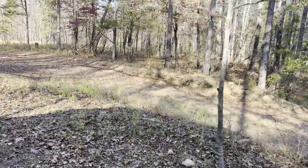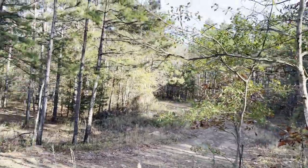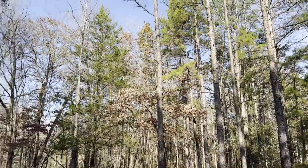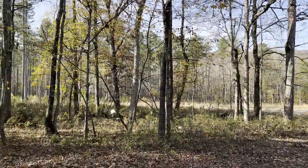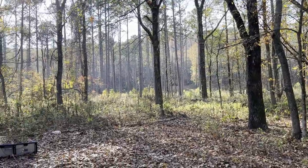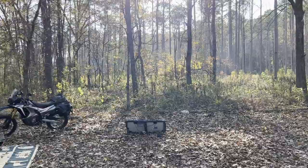The fall is definitely here, folks. Leaves have changed, a lot of leaves have fallen, with some still hanging on. I think the best time to camp is in the fall — great weather out here. The lows are in the 50s and the highs in the 70s.